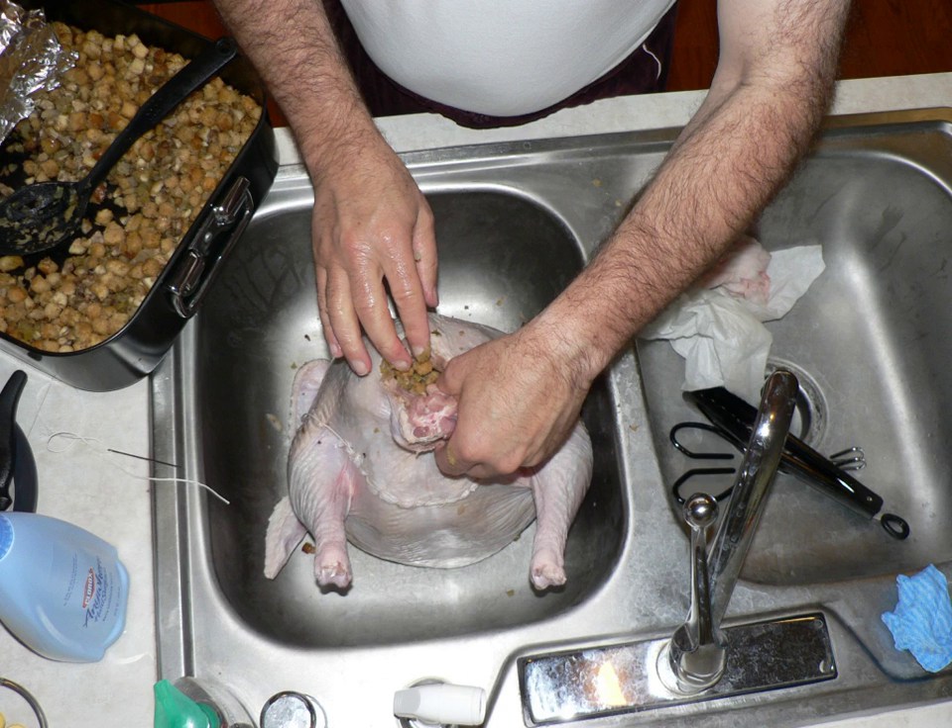In addition to stuffing the body cavity of animals, including birds, fish, and mammals, various cuts of meat may be stuffed after they have been deboned or a pouch has been cut into them. Popular recipes include stuffed chicken legs, stuffed pork chops, stuffed breast of veal, as well as the traditional holiday stuffed turkey or goose. Many types of vegetables are also suitable for stuffing, after their seeds or flesh has been removed.